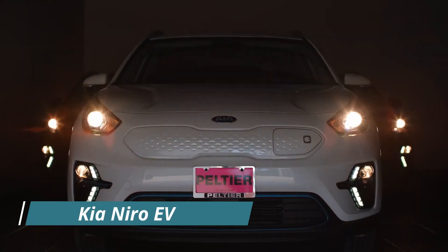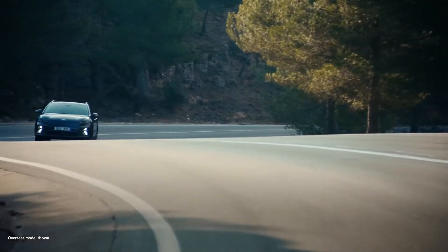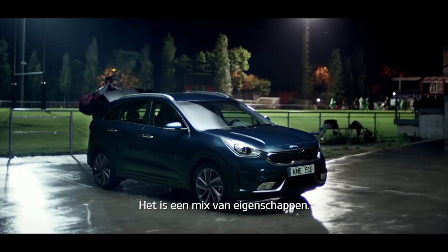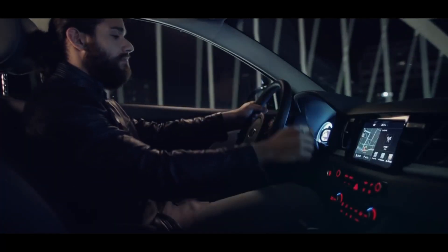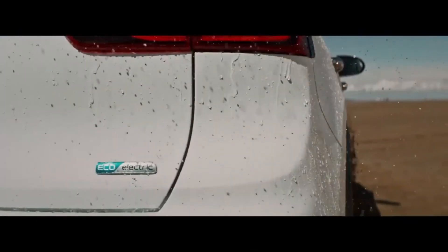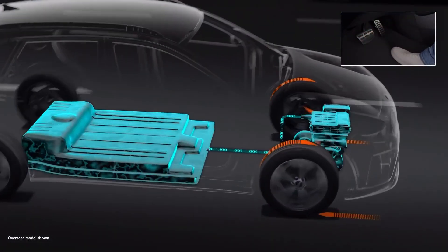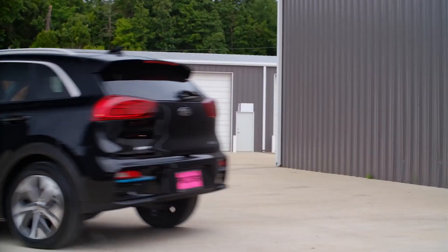Kia Niro EV. The Kia Niro EV is an all-electric, good-looking crossover with a plethora of niceties at reasonable pricing. The Niro EV is built on the Niro Hybrid and retains its design and capabilities. It comes with many standard features like DC fast charging capability, a driver assistance suite, and steering wheel paddle control regenerative braking.